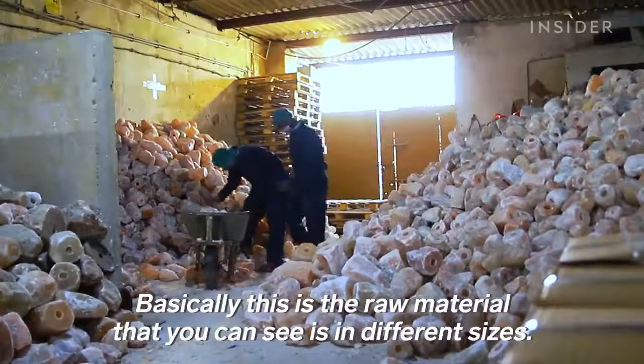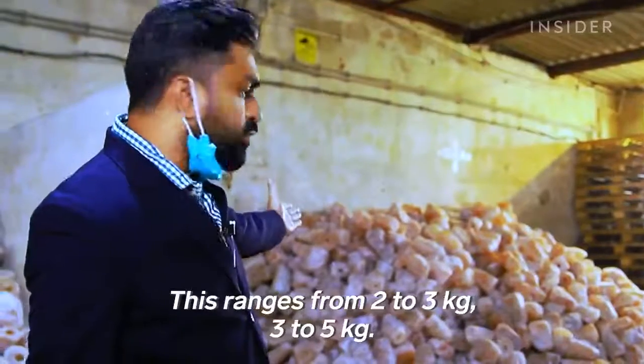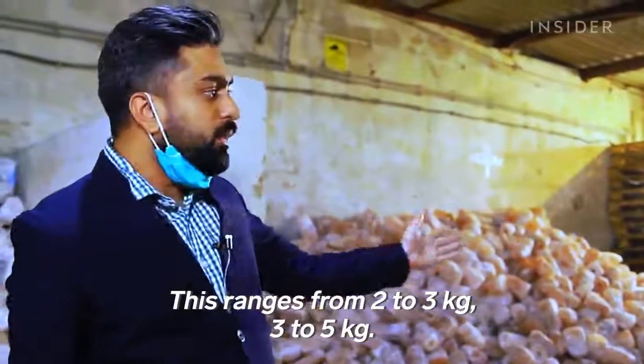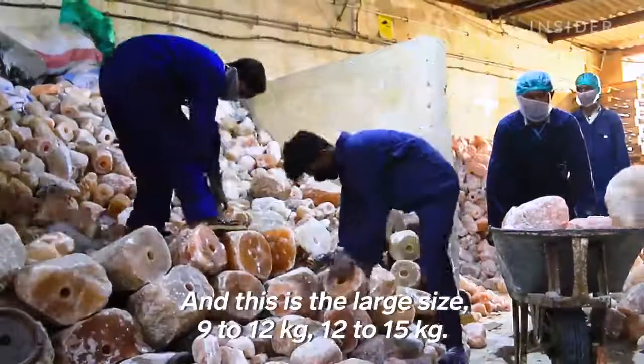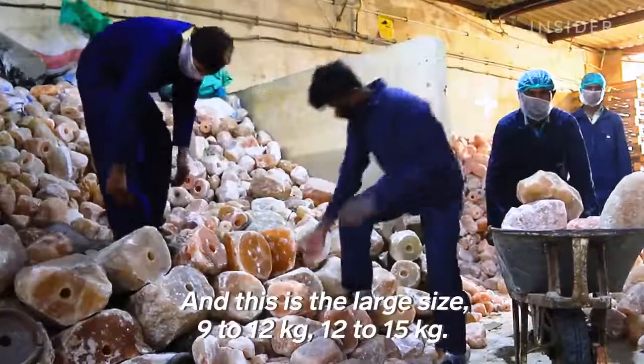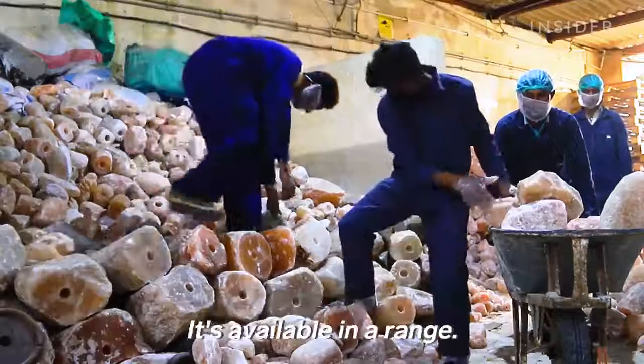Basically, this is raw material, which you can see in different sizes. There are some ranges here, like 2 to 3 kg, 3 to 5 kg. And this is our large size, like 9 to 12 kg, or 12 to 15 kg. These are the ranges, basically.